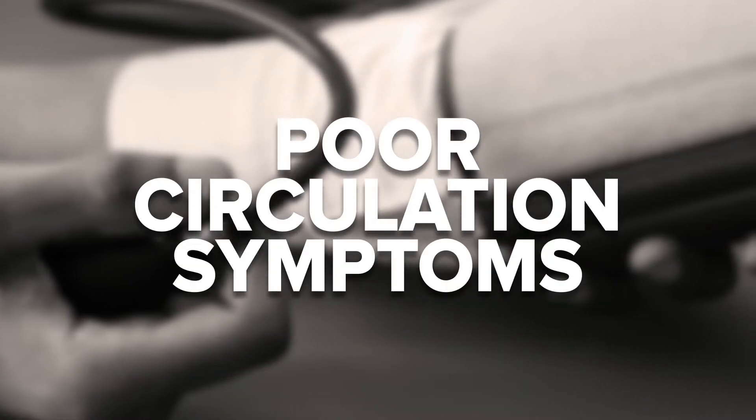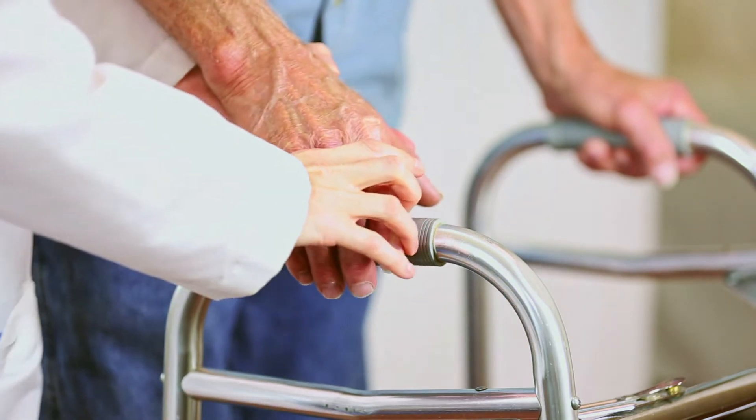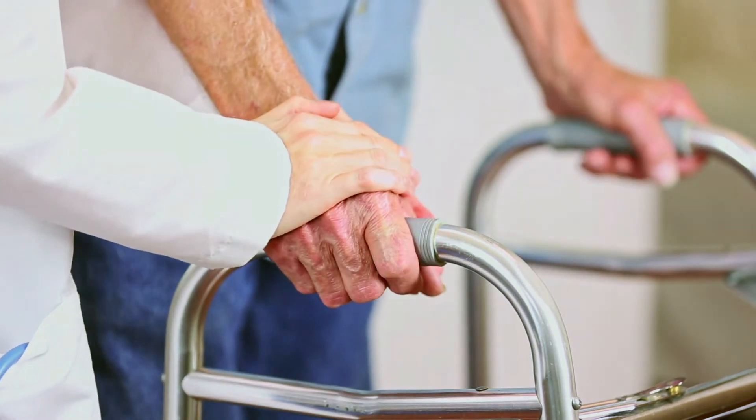Now that you know some of the most common causes of poor circulation, let's look at the most common symptoms. First, poor circulation mainly affects extremities, because the extremities — like the hands and feet — are the farthest away from the heart, which is where blood is pumped to and from. Poor circulation makes it harder for your body to pump blood, so things farther away from the heart are likely not going to get much blood flow.